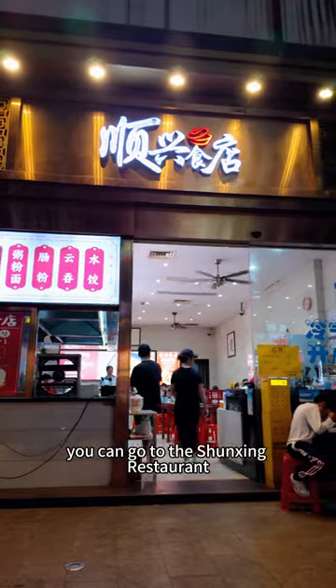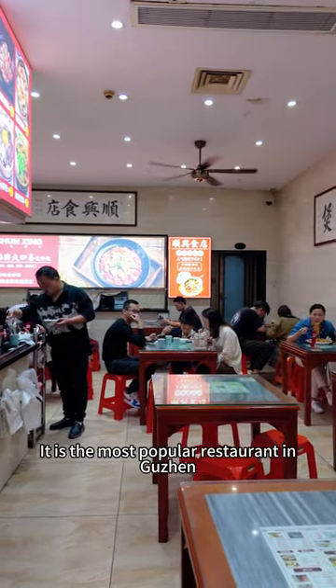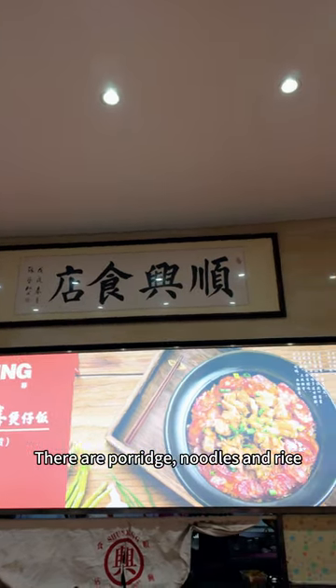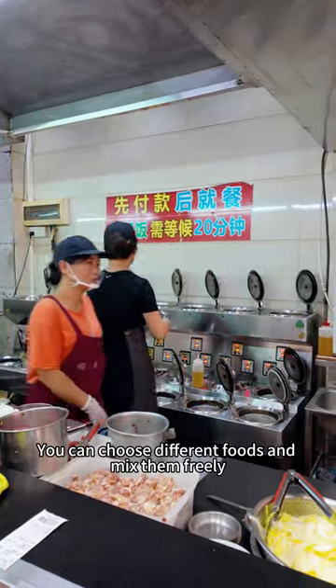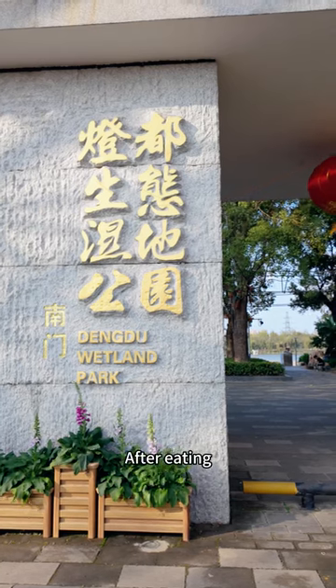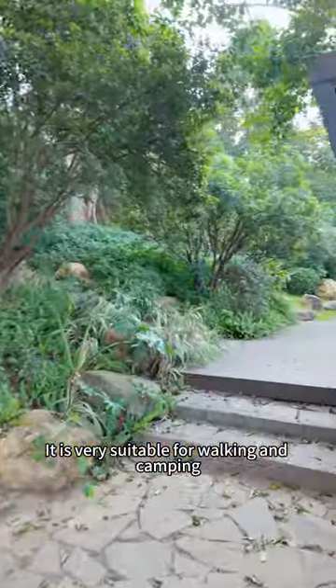In terms of dining, you can go to the Shang Sing restaurant, which is next to the Star Alliance. It is the most popular restaurant in Guzhen. There are porridge, noodles, and rice. The open kitchen is clean and sanitary and you can choose different foods and mix them freely.